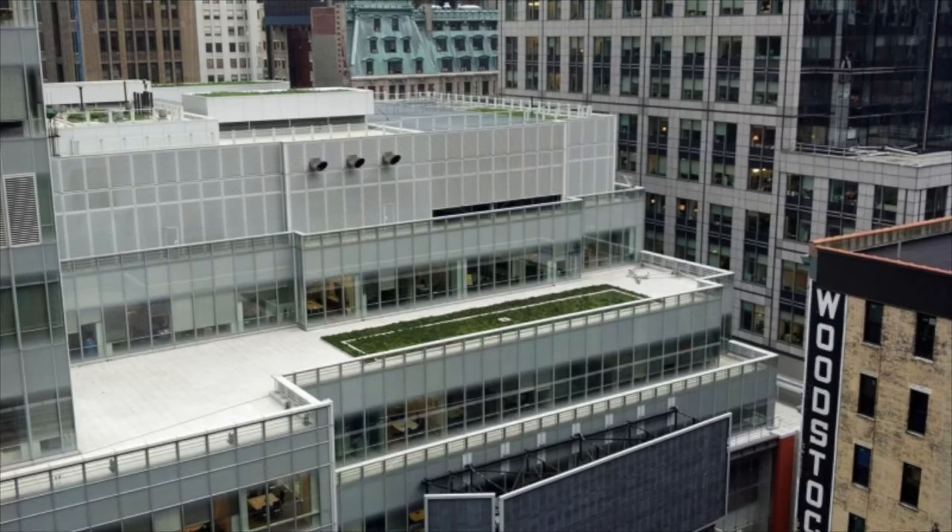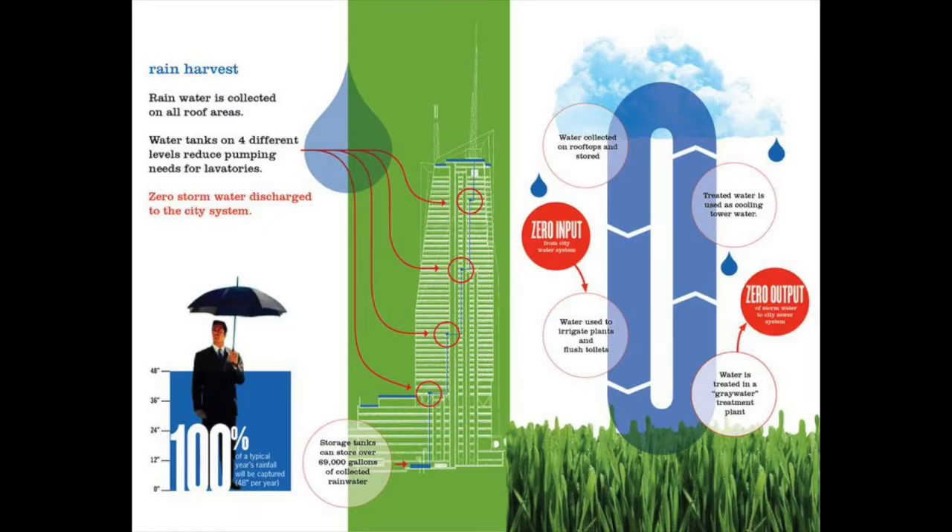A green roof along with four storage tanks collects 69,000 gallons of rain. This is filtered and used as gray water for cooling the building and flushing toilets. Water collected and filtered from all sinks is also put back to work in toilets, reducing the need to pipe in potable water.